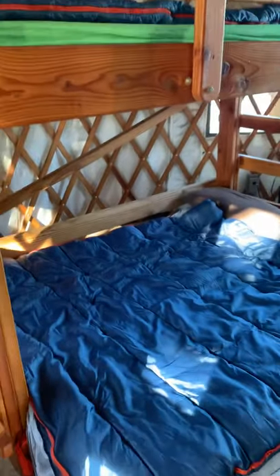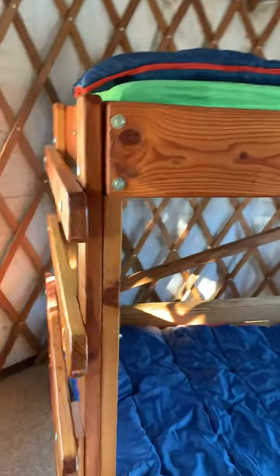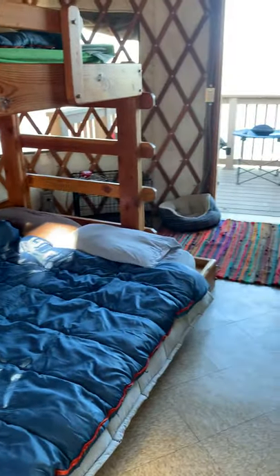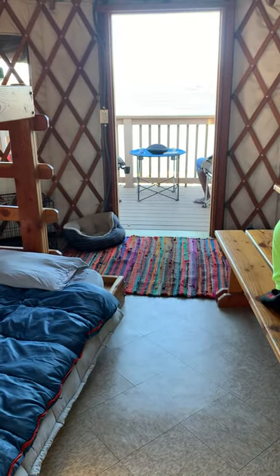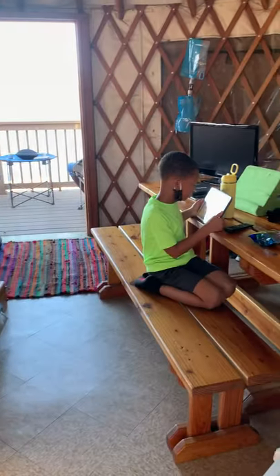Here we are inside our yurt. There are our beds — a queen and a twin. There is our bedside commode, a nice window that can close. We camp with this — it's like our camping toilet so we don't have to use porta potties or public bathrooms. There's a dog bed, and that is the lake back there.